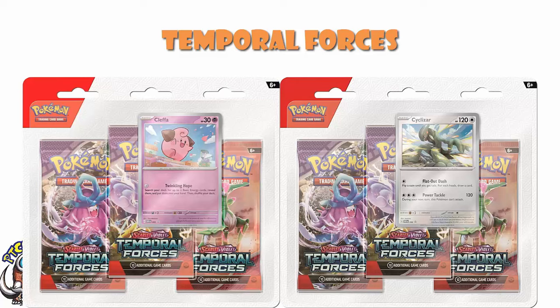In terms of the three-pack blisters, there are two, and they both feature a brand new exclusive never-before-seen Pokémon — these are not alternate arts, they are brand new cards. The Cleffa is adorable, but it's a 30 HP Pokémon that for zero energy searches your deck for two basic energy. The vast majority of the time you're giving up a prize to search for two basic energy. Then we've got the Cyclizar, which is better as a card: single energy, flip a coin till you get tails, draw a card for each heads. And then for three energy, 120 damage, but it can't attack next turn.